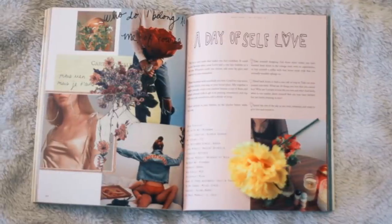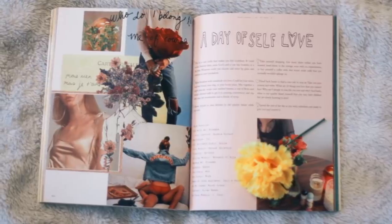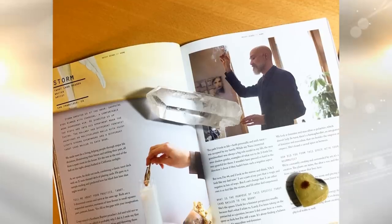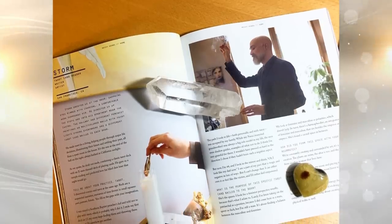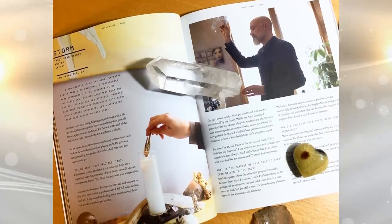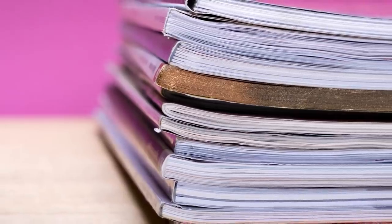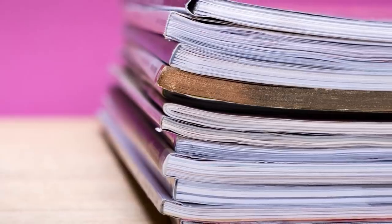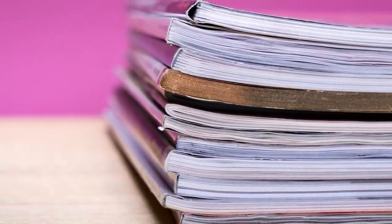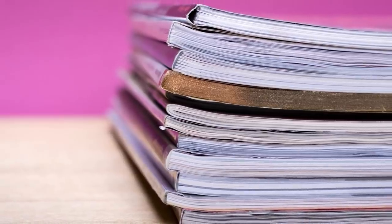Tip 8: We are in the age of technology and therefore, paper magazines and newspapers are kind of on the way out. This kind of subscription causes a mess because, let's be honest, how many of us actually read what is sent to us? Magazines and newspapers often end up on the coffee table and piled up with no rhyme or reason. Cancel these subscriptions and read whatever you need to online for free.